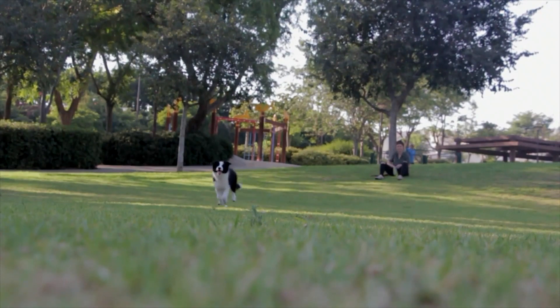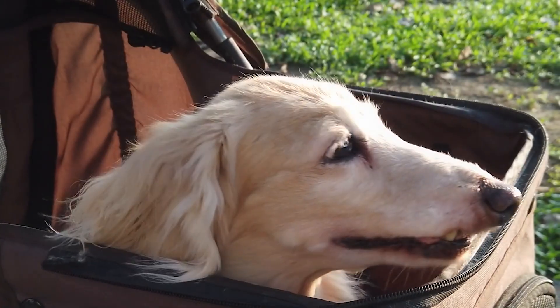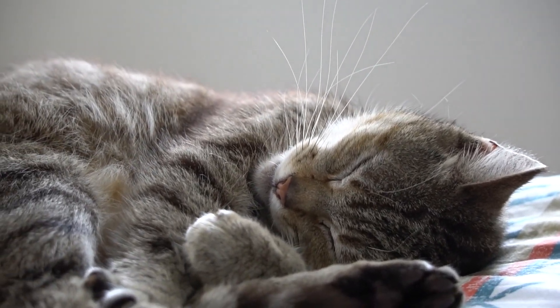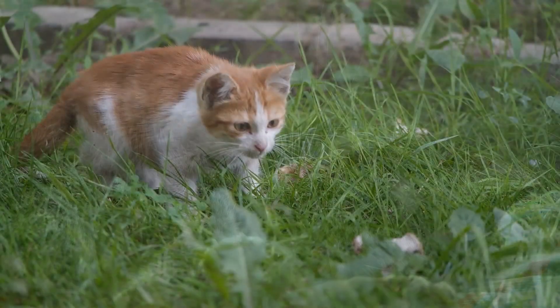As a pet owner, you want nothing but the best for your furry friend. You provide them with the best food, toys, and love that you can. But what about their quality of life? Just like us, our pets can get bored and restless. Luckily, there are now lots of great tech gadgets available that can upgrade your pet's life. From interactive feeders to self-cleaning litter boxes, there's a gadget for every pet need.